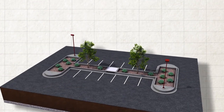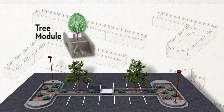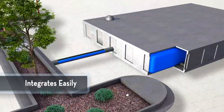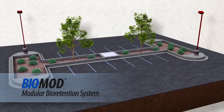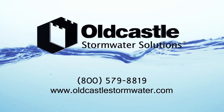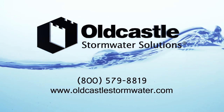The BioMod's flexible configurations can include open or closed bottom designs, optional tree and light modules, and integration with dedicated stormwater storage systems. To learn more about the BioMod and other Oldcastle Stormwater Solutions, call 800-579-8819 or visit www.oldcastlestormwater.com.